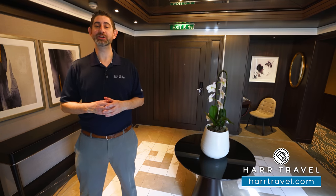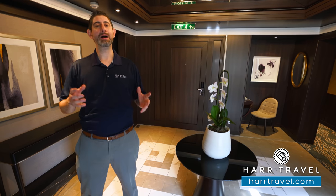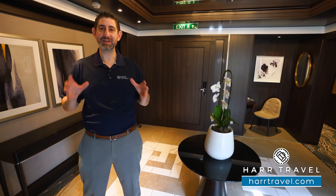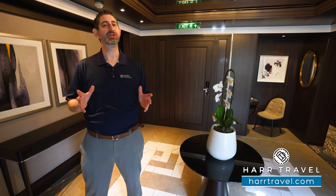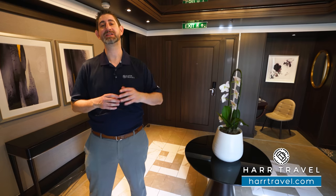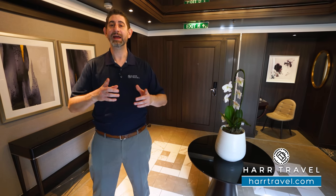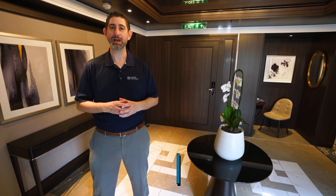Greetings everyone, this is Danny from Hard Travel, your Norwegian Haven experts. Today I'm on board the beautiful Norwegian Pearl. I've got a treat for you — this is the incredible Haven three-bedroom garden villa. It just got a top-to-bottom renovation and it looks incredible. It's a palatial space with an astounding amount of amenities, and we're going to take you through all the spaces here.